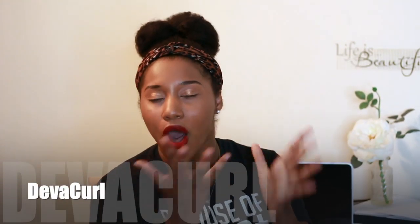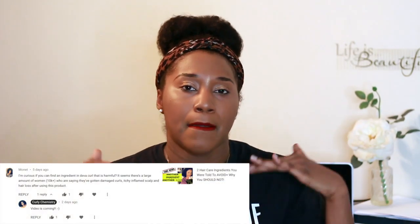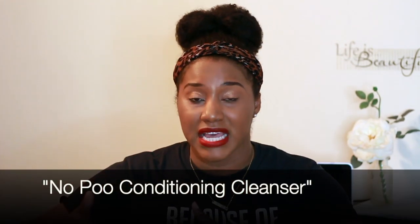In this video we are going to be discussing DevaCurl and all the things going on right now with that brand. I've been getting so many requests on Instagram and YouTube — make a video from a cosmetic chemist perspective on what is really going on. My first impression was actually surprise and shock, because this brand is huge — you see it everywhere.